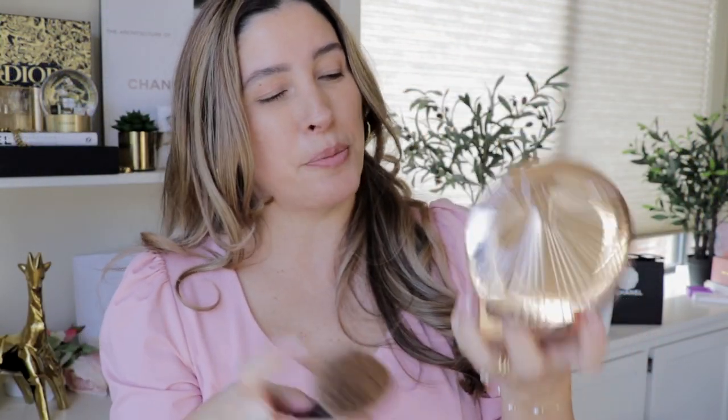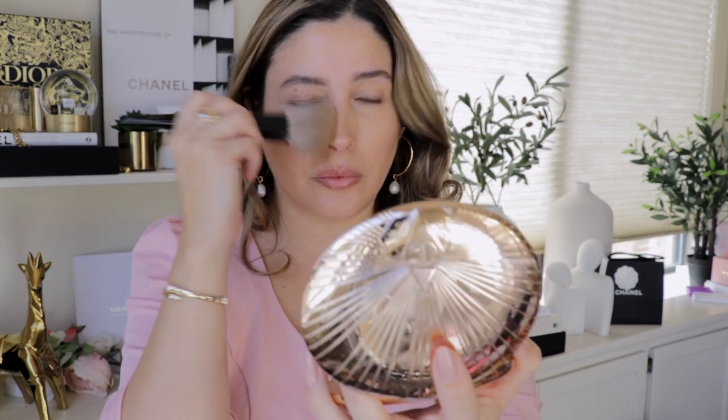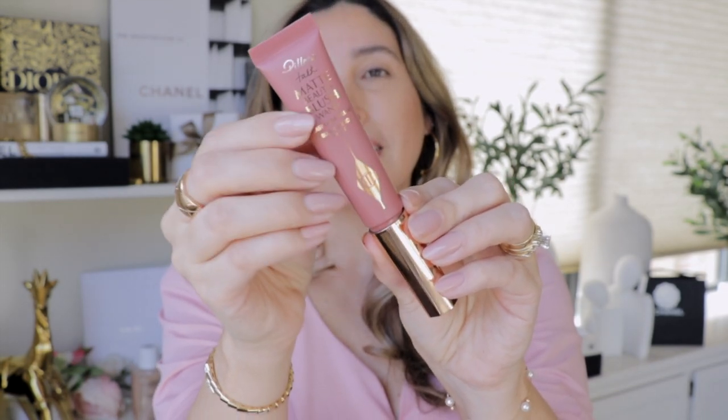For bronzer, Charlotte Tilbury's Airbrush Bronzer. For blush, I'm going with the new Beauty Blush Wands in a matte formulation — if you want to see them side by side with swatches and comparisons, watch my dedicated review video. For this pillow talk makeup look we go with the shade Pillow Talk; these blushes are part of the Pillow Talk Party collection. They come in a nice tube and a little goes a long way.